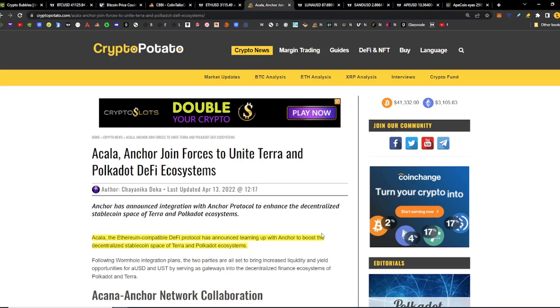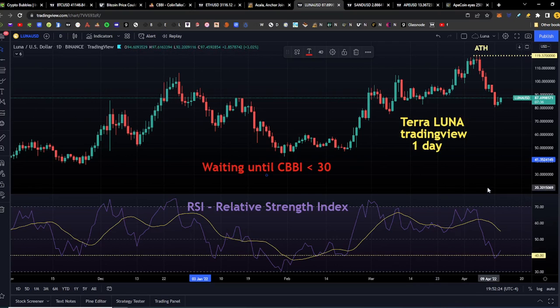In news on CryptoPotato.com: Acala, the Ethereum-compatible DeFi protocol, has announced teaming up with Anchor to boost the decentralized stablecoin space of the Terra and Polkadot ecosystems. Acala won the first Polkadot parachain auction. Terra Luna is in a green daily candle, currently at $87.70. We're waiting until the CBBI goes below 30 — it did dip below the 40 mark, which is where we'd be buying Terra Luna.